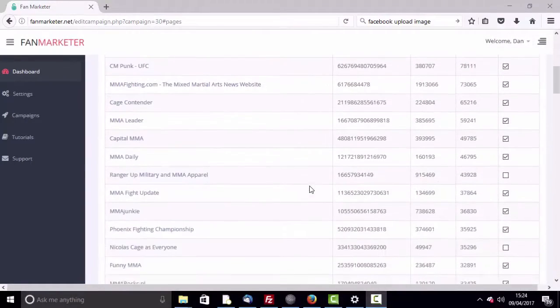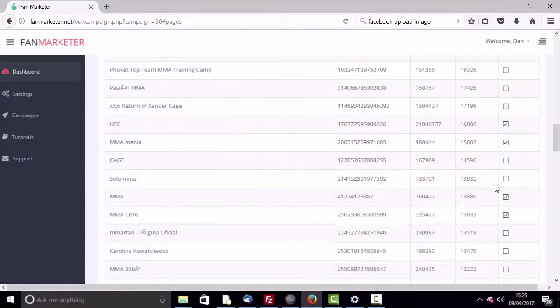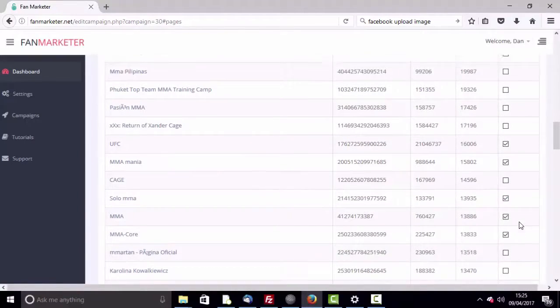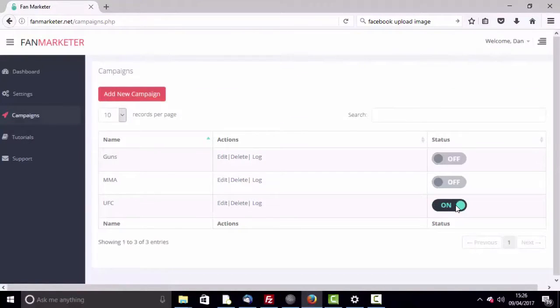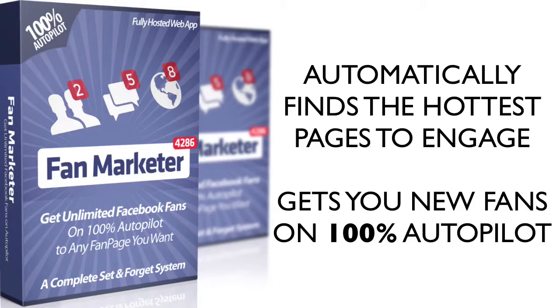Step two: the software automatically finds hot pages in your niche where the fans are already active and engaged. Select the pages that you want to engage with. Step three: turn the campaign on and done. Fan Marketer will automatically find the best pages and engage with them to start bringing you 100% real fans while you relax and let this software handle your marketing for you.